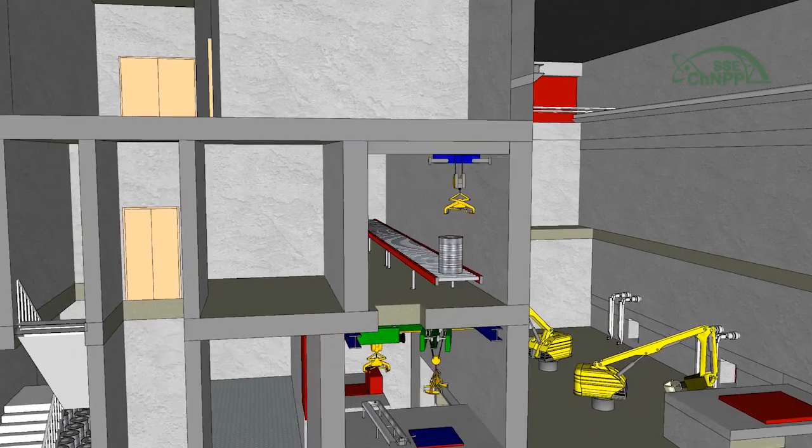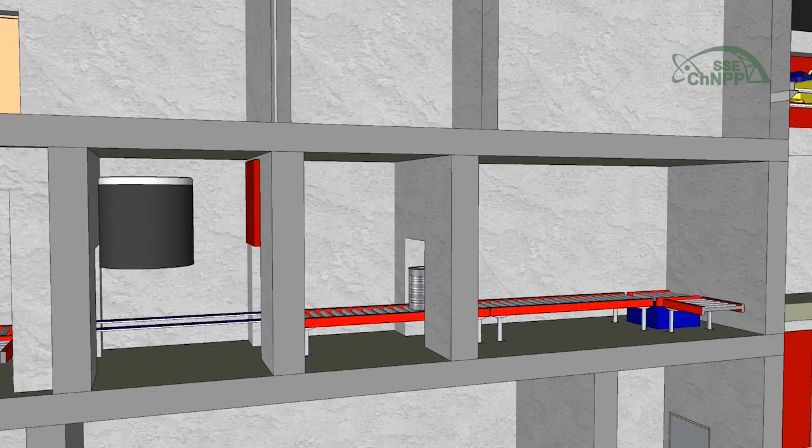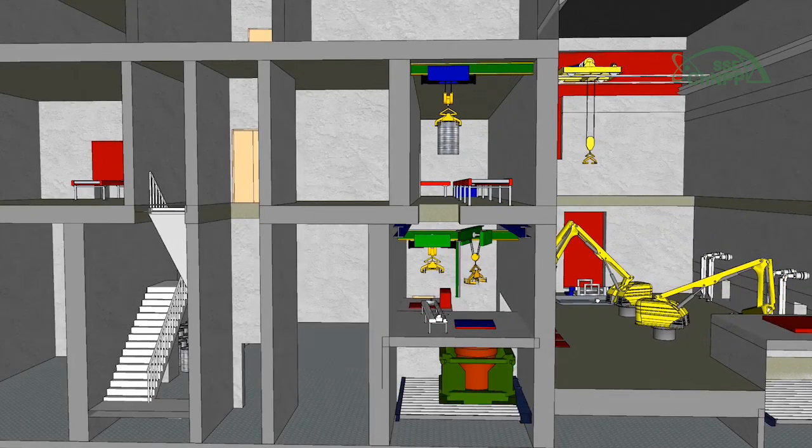The drums are measured at gamma spectrometry complex ISACS. Radionuclide content and composition of each drum is determined. The measurement data are used when filling in an individual passport for each radioactive waste package.